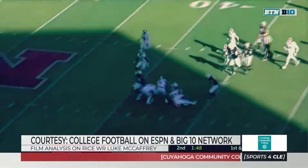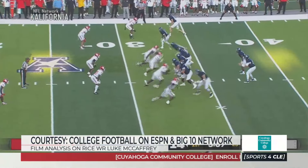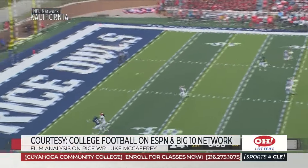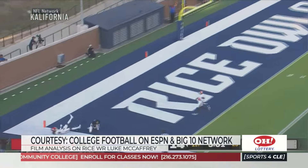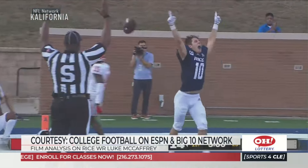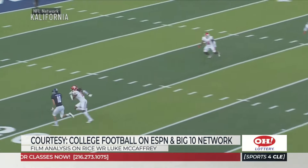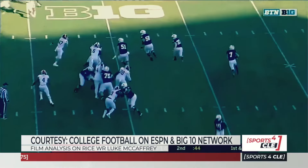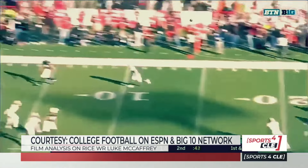Then they run a dart play or bash play where he keeps the ball in the run game. He just has so much versatility in both the run and pass — playing the slot, playing quarterback, playing outside. He can do different things, he can be a gadget guy. Great late-round value with McCaffrey, and obviously he comes from a great family.